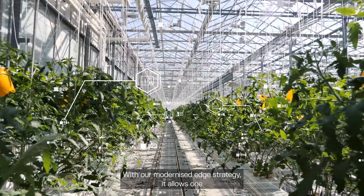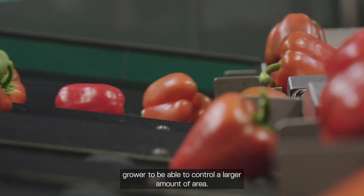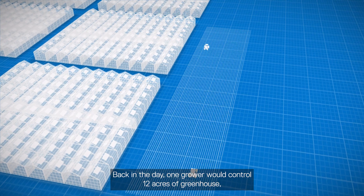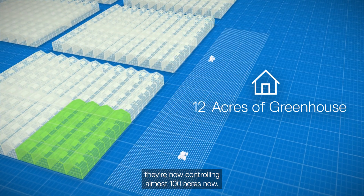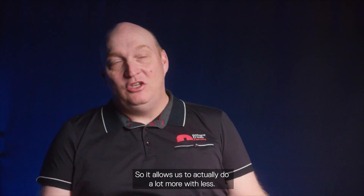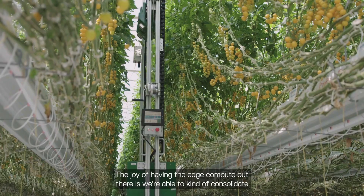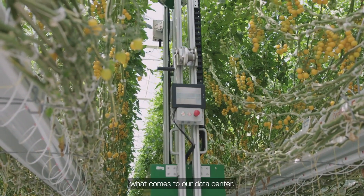With our modernized edge strategy, it allows one grower to be able to control a larger amount of area. Back in the day, one grower would control 12 acres of greenhouse — they're now controlling almost 100 acres. So it allows us to do a lot more with less. The joy of having edge compute out there is we're able to consolidate what comes to our data center.